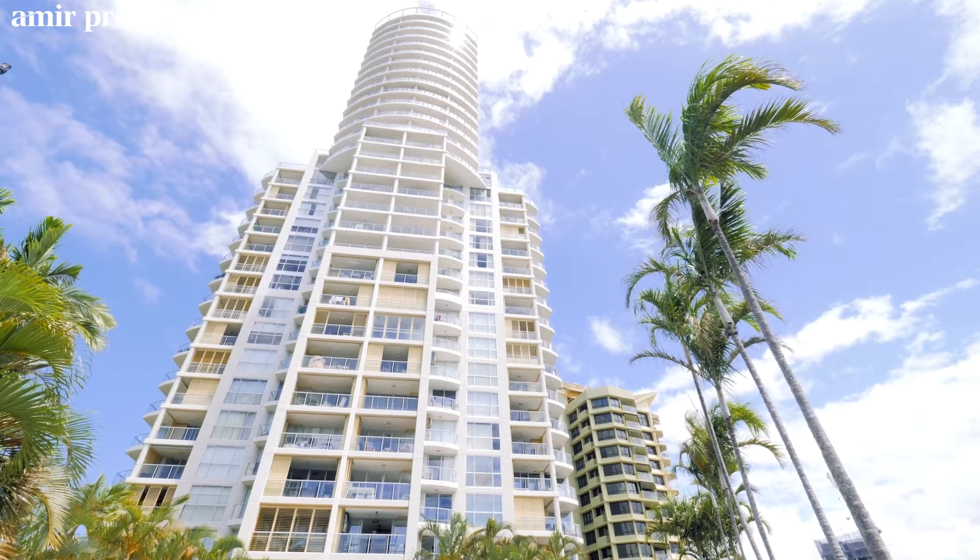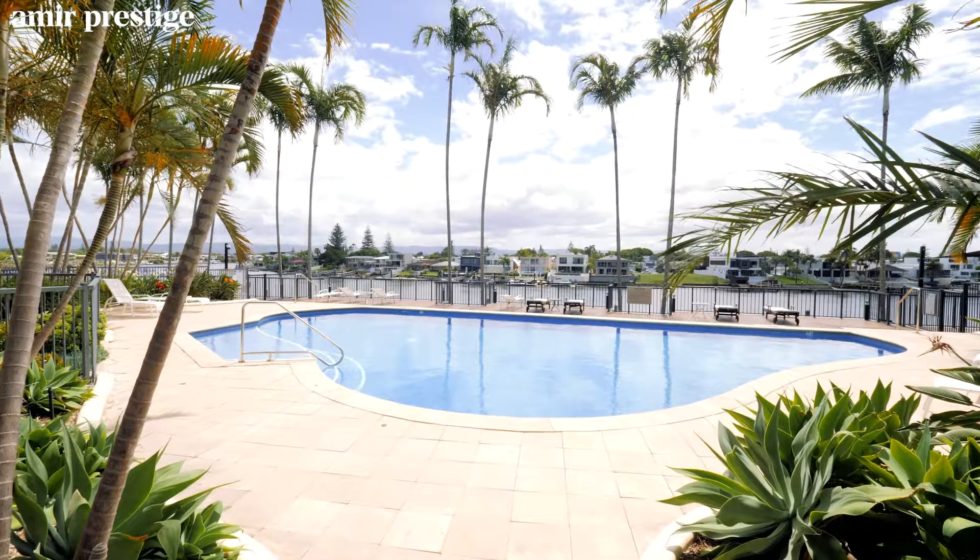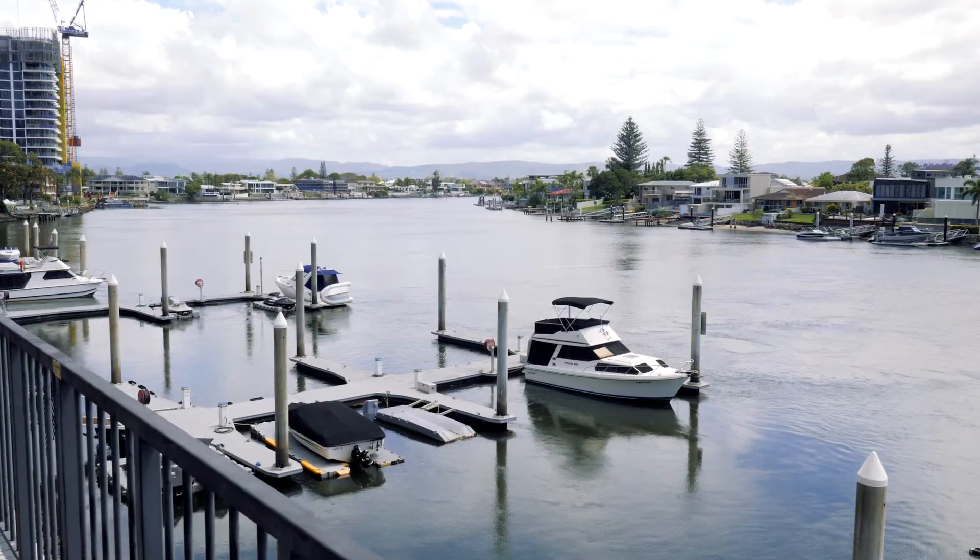It has full resort facilities including a movie theatre, tennis court, residence lounge, riverfront pool, and marina berths.